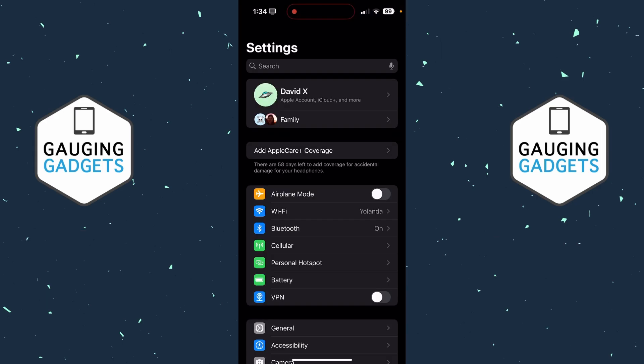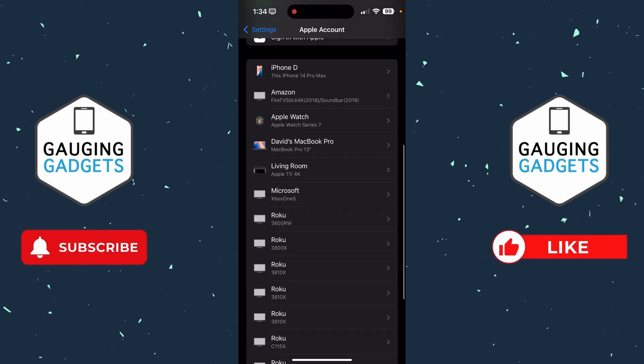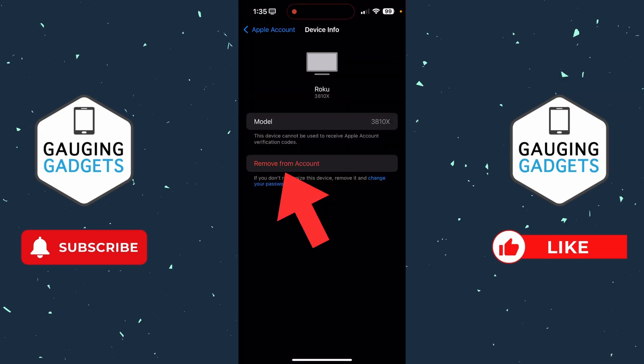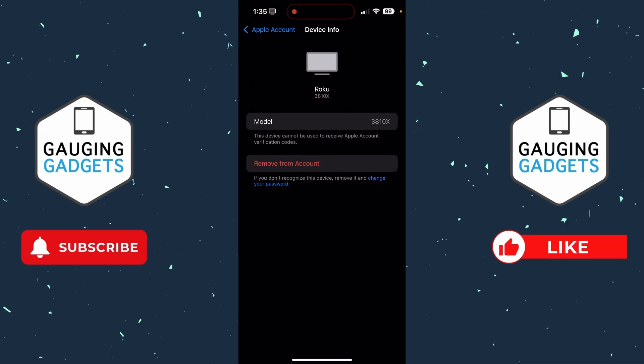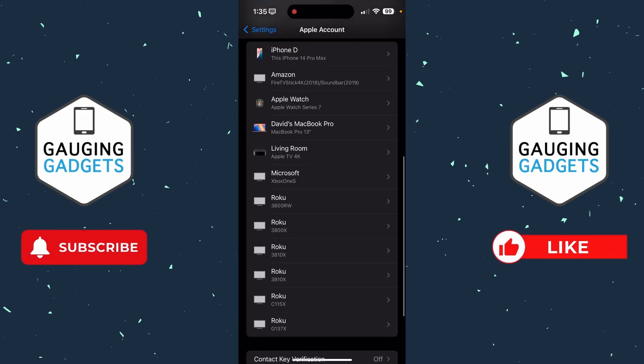Finally, the last thing I would recommend doing is going back to the main page of Settings and selecting the first option where you see Apple Account and iCloud. Once you're inside your Apple account, scroll all the way down and check if there are any devices that you don't recognize. If you see any devices that shouldn't have access to your Apple account, select them and choose Remove from Account. Confirm you want to remove it, and that device will no longer have access to your account.